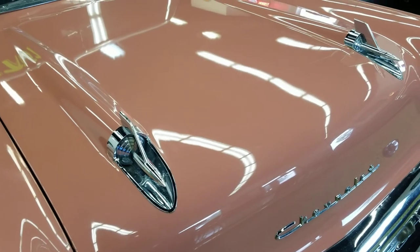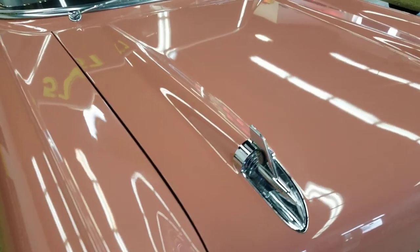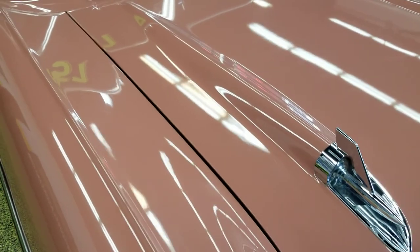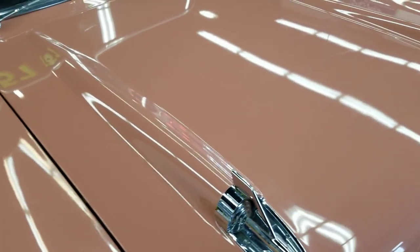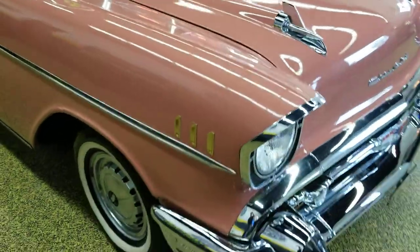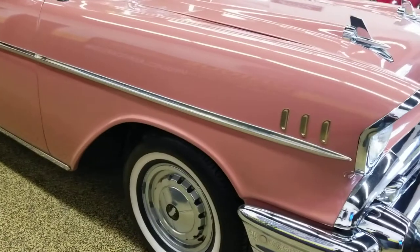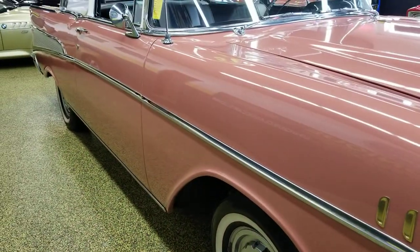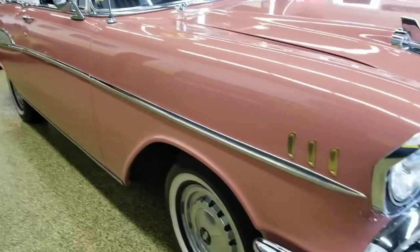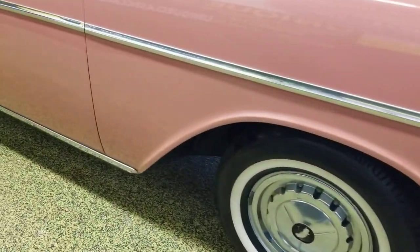Right here is probably the truest color I can get in the video — it looks a little pink compared to what it does in person. Canyon Coral is the true color. You can look up and down this car — it's very, very straight, not a thick Bondo-type car or rust bucket at all.